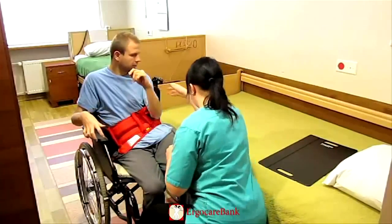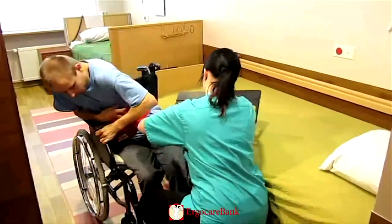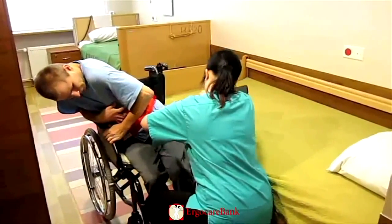The armrest next to the bed is folded back, and the sliding board is put partly under Charlie's bottom.